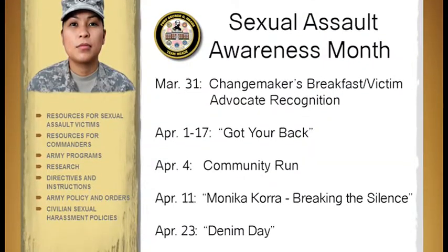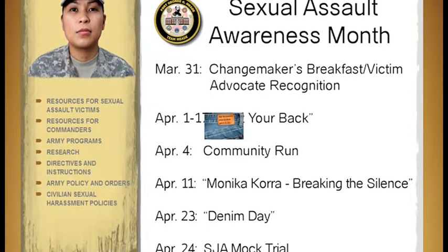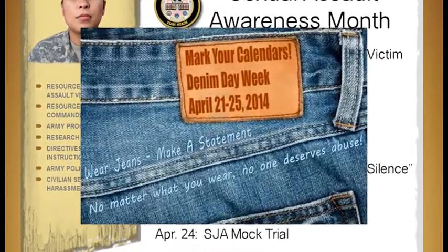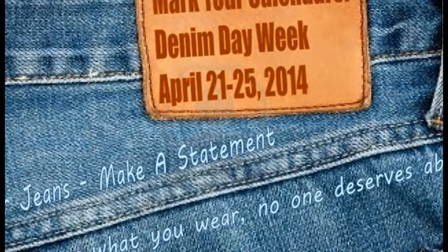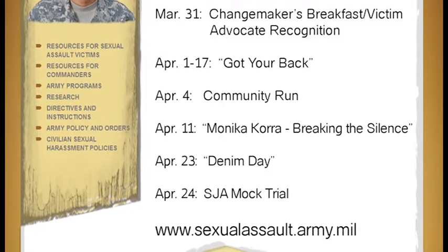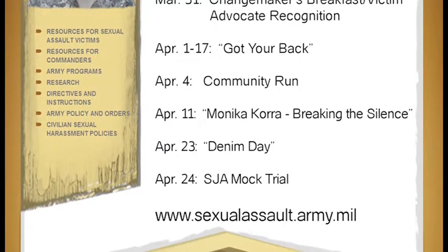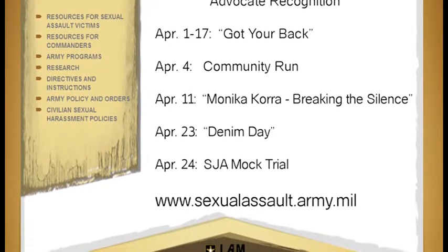April 23rd is Denim Day, an opportunity to show solidarity in protesting the Italian Supreme Court's overruling of a rape conviction in 1999. The assailant, found guilty, had the verdict overturned when the court said that because the jeans were difficult to remove, the assailant must have received help from the victim. And on April 24th, the staff judge advocate is holding a mock Article 32 trial and court-martial, discussing ways to enhance the understanding and relationship between the SJA and SHARP personnel.